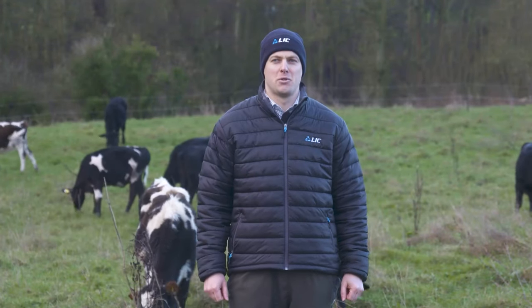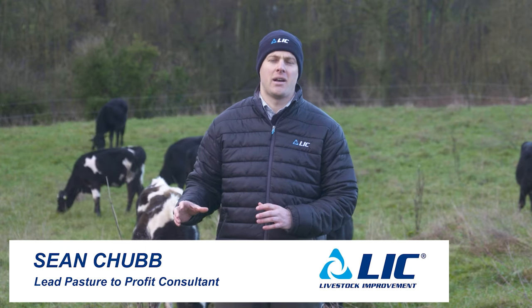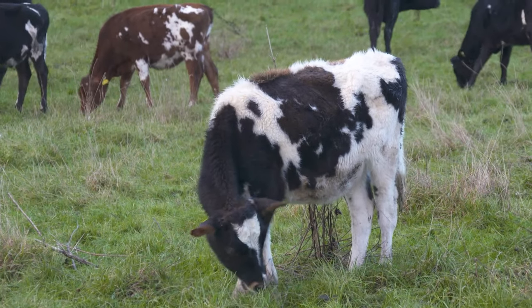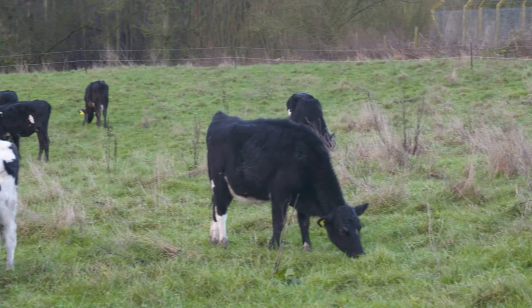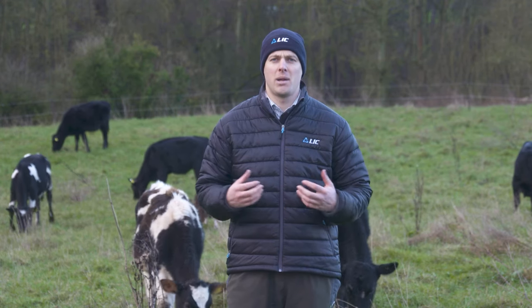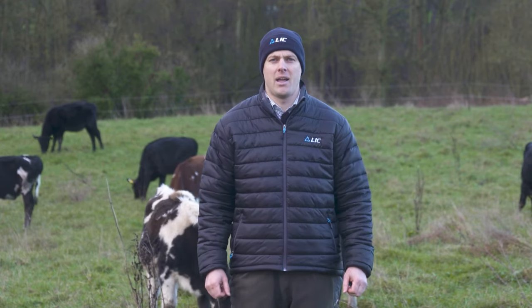Welcome to today's webinar: Adding Value from the Straw Forward. We're here at Walford College, looking at what has been done on farm to improve the value of dairy heifers, dairy bulls, and dairy beef. We'll be joined by beef farmer Graham Parks, who has developed a rearing system adding value to calves that most perceived as valueless.